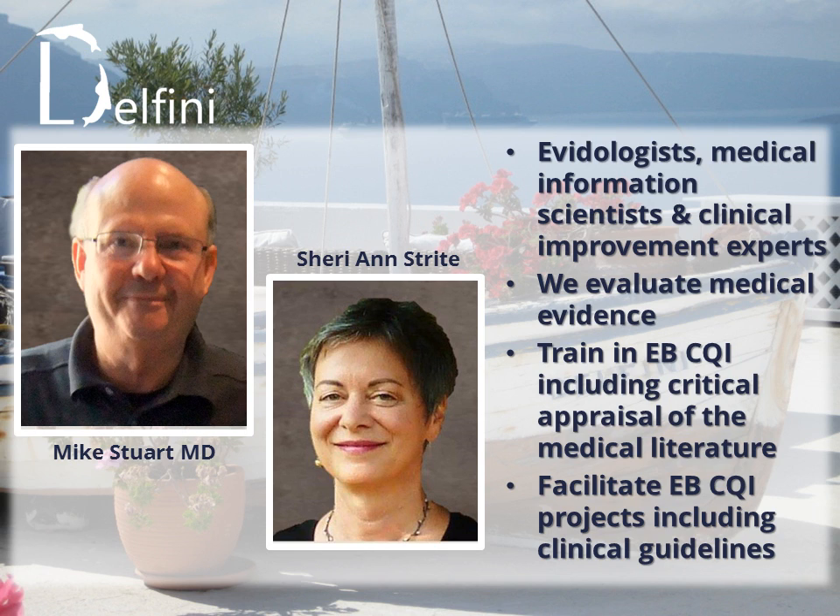My name is Sherry Ann Streit, and also working with me is my family physician partner, Dr. Michael Stewart. Mike and I work in the universe of evidence-based clinical improvement. We spend much of our time evaluating medical evidence and training others to do so.